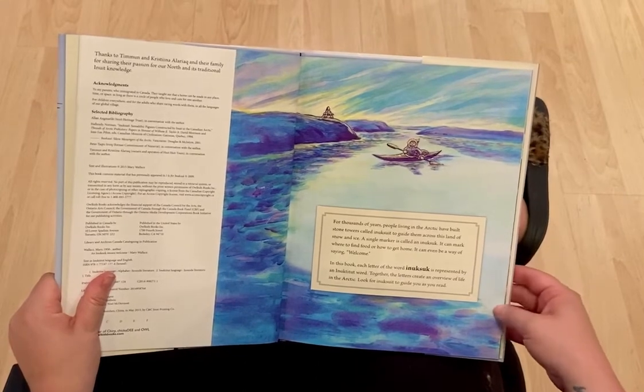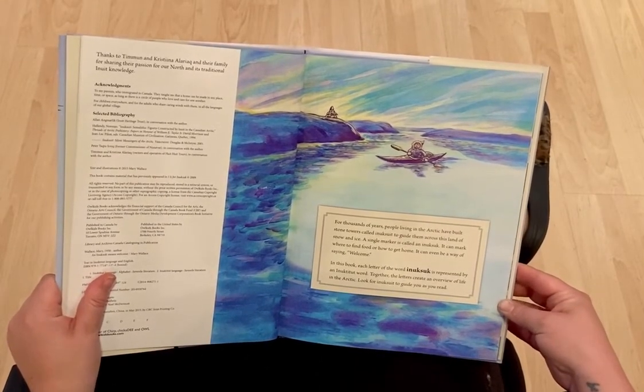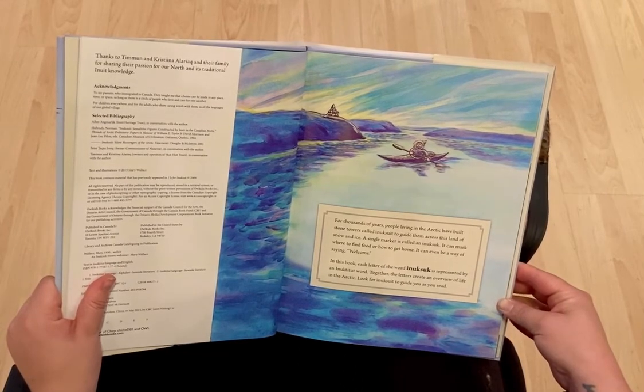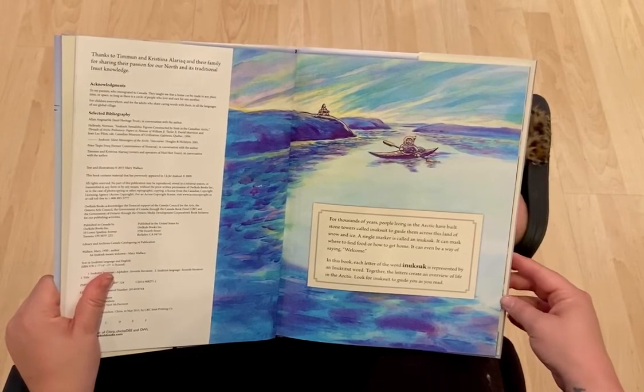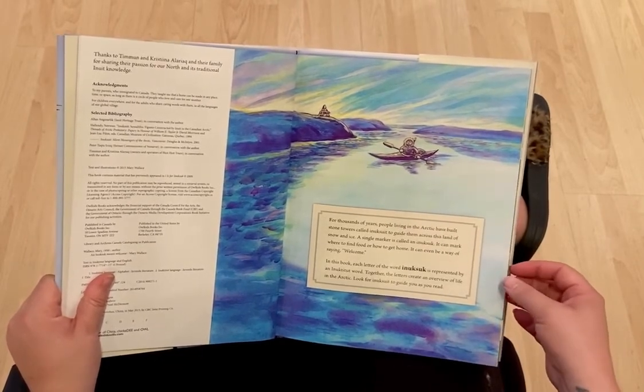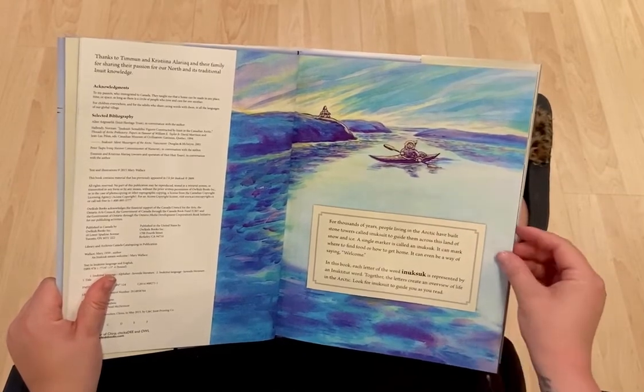In this book, each letter of the word Inuksuk is represented by an Inuktitut word. Together, the letters create an overview of life in the Arctic. Look for an Inuksuit to guide you as you read.